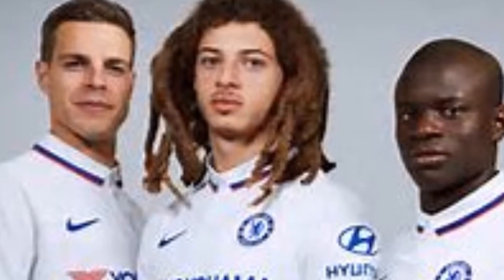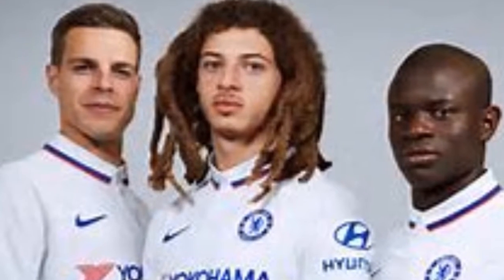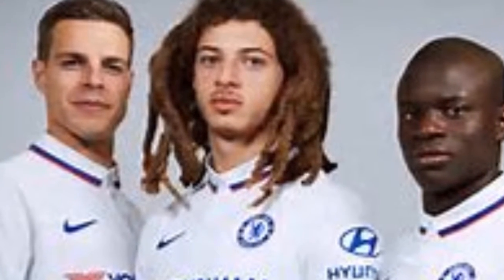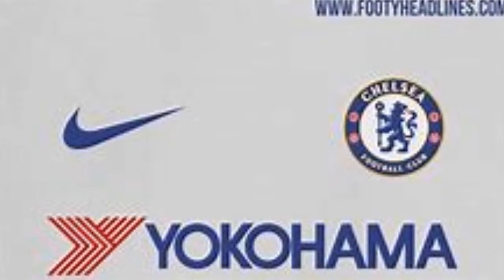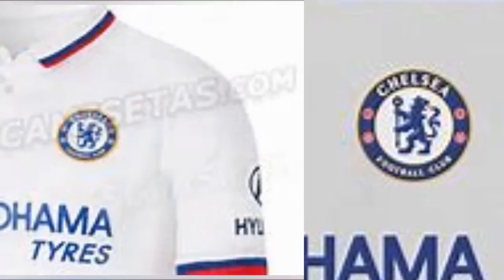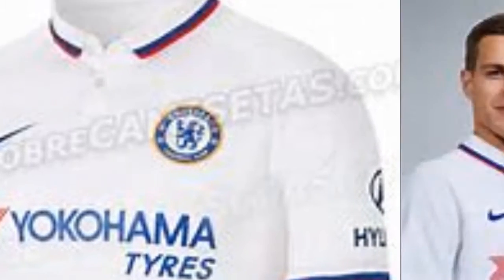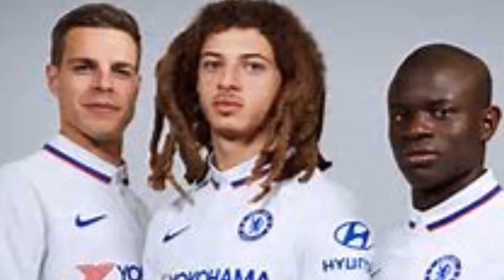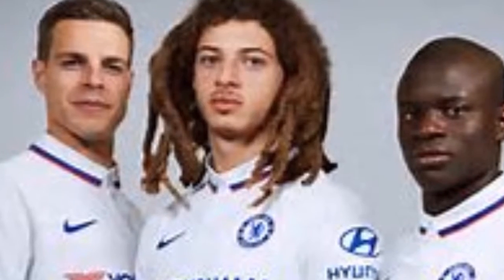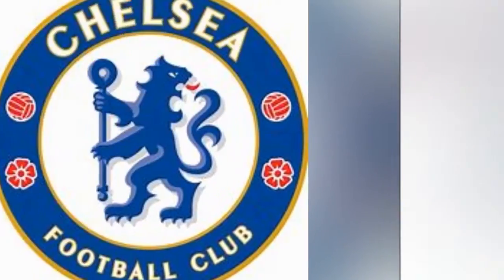The football club will celebrate London's fashion history each time its team plays away this season. The new away kit is inspired by the mod culture that thrived on the King's Road, a short walk from Stamford Bridge, in the 1960s. Ethan Ampadu, who has been linked with a loan move for the 2019-2020 season, was also featured prominently in the campaign.